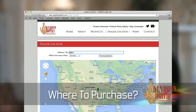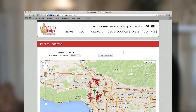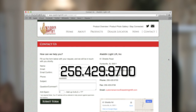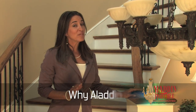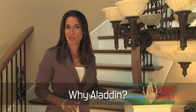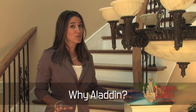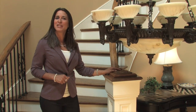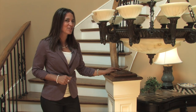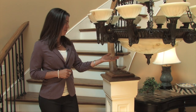Check out our dealer locator at aladdinlightlift.com to find a distributor in your area, or just give us a call. We'll be happy to help determine which model best fits your situation and which distributor suits your needs. Say goodbye to the headaches and dangers of traditional chandelier maintenance — no more scaffolds to scratch your floor, no more tall dangerous ladders or expensive man lifts. New construction? Existing building? Have hard-to-reach light fixtures? Give us a call. Aladdin Light Lift has the safe, affordable solution.